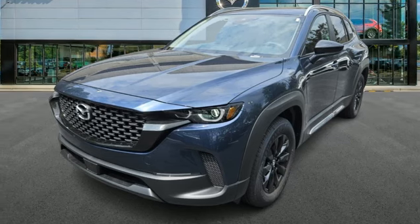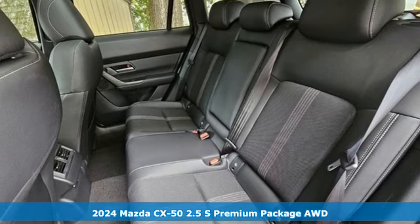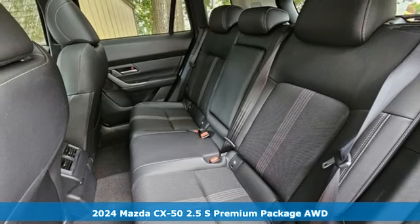It's a new 2024 Mazda CX-50. With Mazda, driving's what matters most. It comes with all the amenities you need.